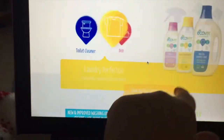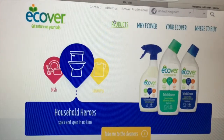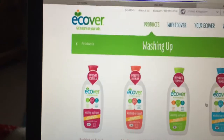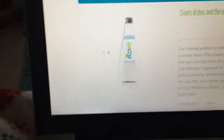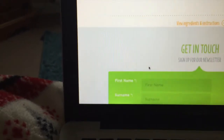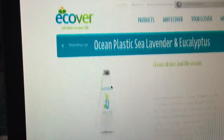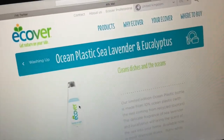They do washing up liquids, dishwasher tablets, bathroom cleaner, toilet cleaner — but it's all completely eco-friendly. The bottles and products are made from recycled materials. They're releasing a new washing up liquid made from ocean plastic. This is the one I've been sent — it's got sea eucalyptus and sea lavender, and the bottle is made from recycled ocean plastic. They're essentially clearing the ocean of plastic and turning it into bottles of washing up liquid, which I think is really pretty cool.